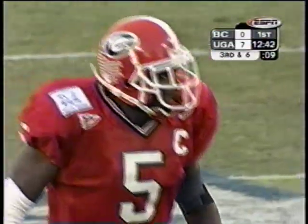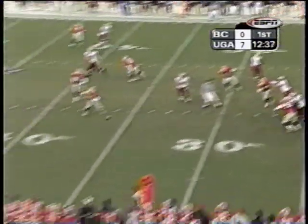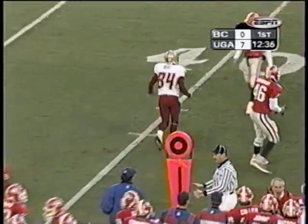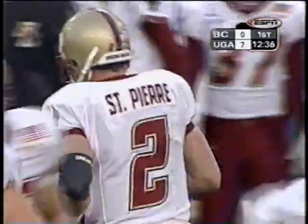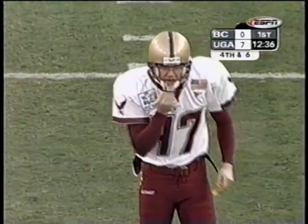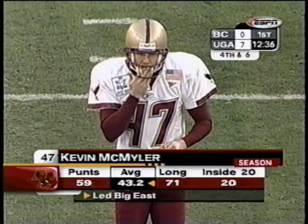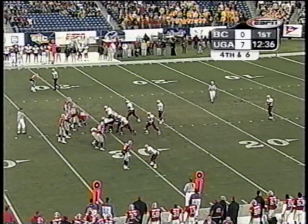Third down and six on Boston College's opening drive of the game. St. Pierre fires incomplete, intended for Jamal Burke. Kevin McMiller will come in to punt for the Eagles. Burke pulled up on his route a little bit — he came out of his route, he kind of stopped. He wasn't expecting that football. St. Pierre thought he was going to continue the sideline; Burke stopped his route. He's got to finish the route. Keep in mind that Georgia led the SEC in punt returns this year.